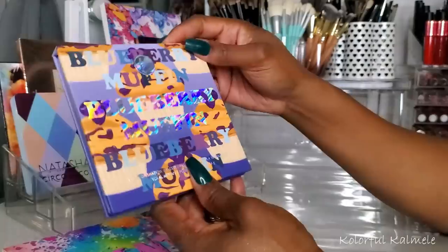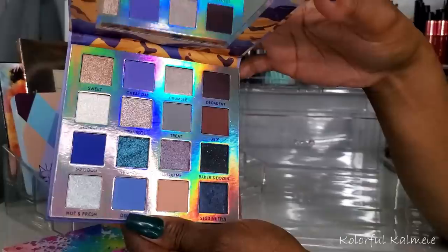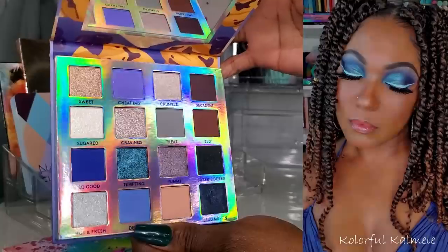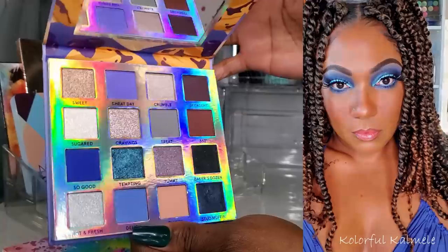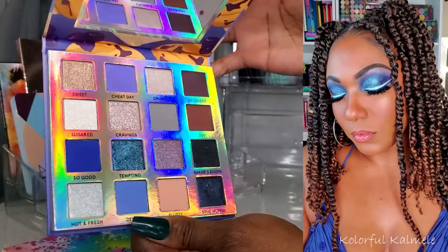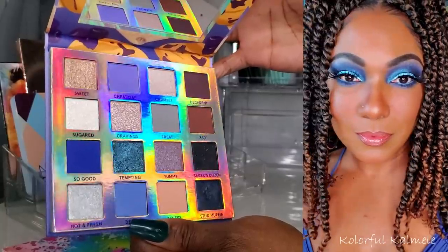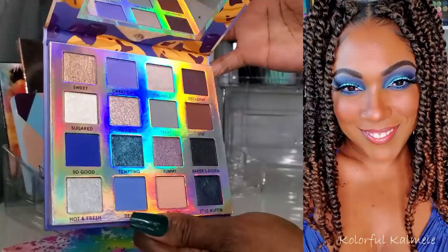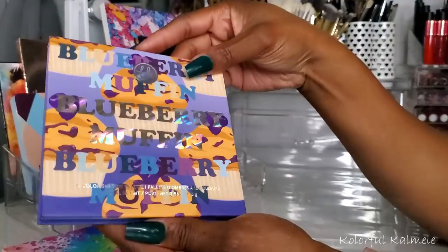Next I have the Blueberry Muffin palette from BH Cosmetics. I love these palettes from BH Cosmetics. BH has really really stepped up their formula for their shadows over the last year or so and this one is no different — pigmented blendable mattes, beautiful shimmers. I had so much fun creating that eye look. I was just sitting there blending away, blending away. Really really fun.